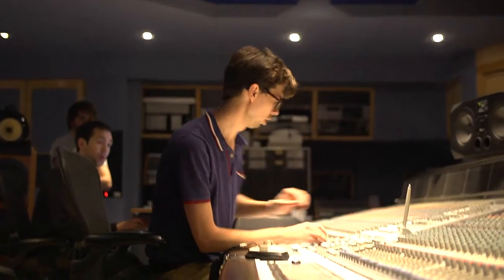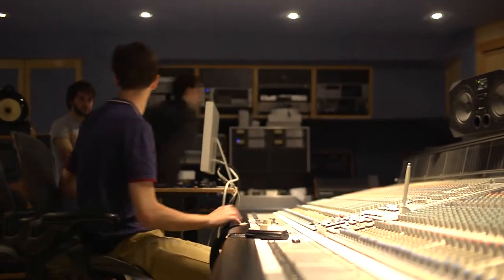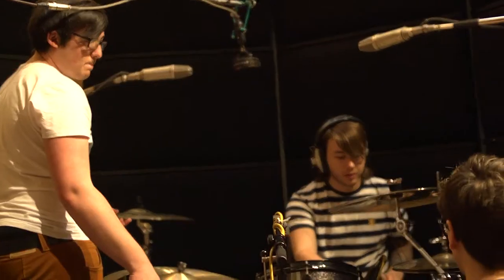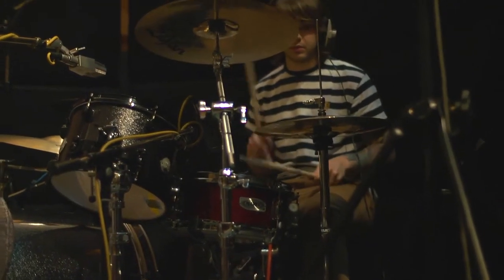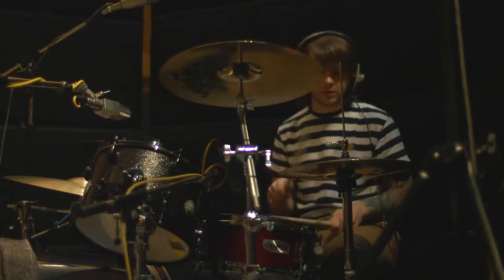Once everybody's assembled at Abbey Road and has had enough coffee to get them through the morning, we start by setting up the drum kit, which obviously takes the longest time. This year we ended up with almost 30 microphones just around the drum kit. It's quite an intense affair — we have to listen to the drummer playing and hear what those microphones actually sound like. Then we'll set up the guitar amps, the bass, and all the other instruments, before going for a run-through with the whole band in the one room at the same time.